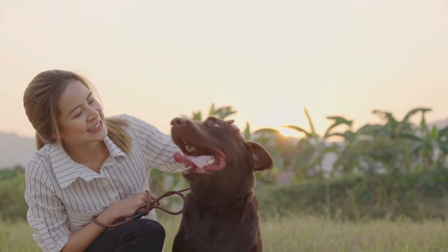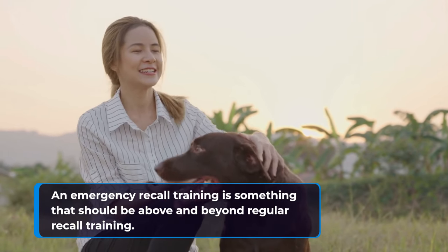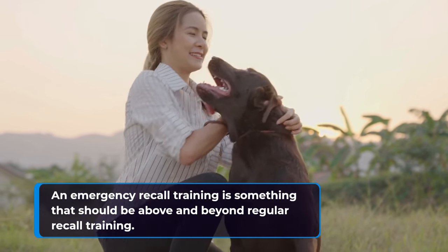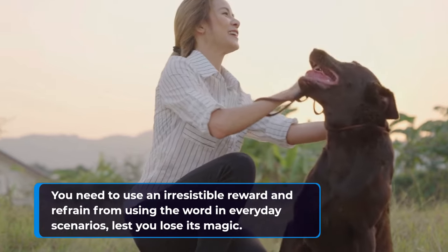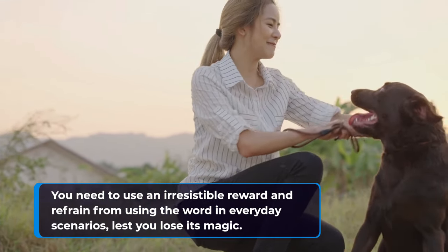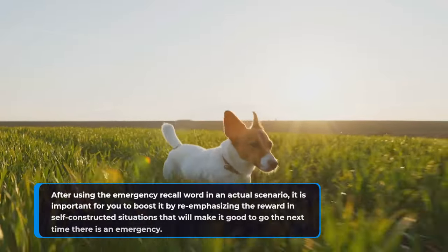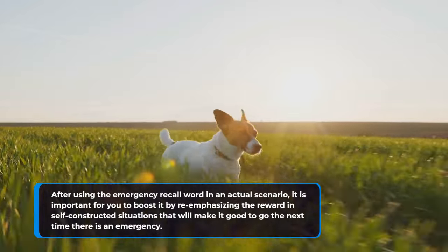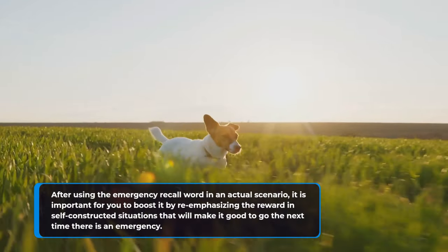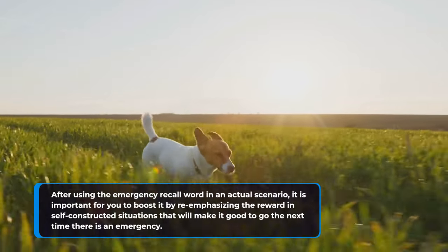Emergency recall training is something that should be above and beyond regular recall training. You need to use an irresistible reward and refrain from using the word in everyday scenarios, lest you lose its magic. After using the emergency recall word in an actual scenario, it is important to boost it by re-emphasizing the reward in self-constructed situations that will make it good to go the next time there is an emergency.